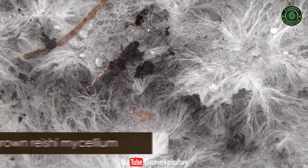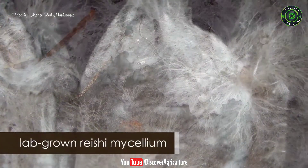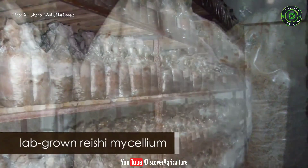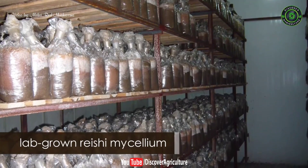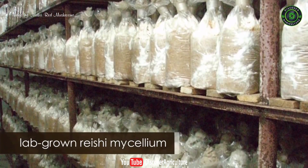Another common method is lab-grown reishi using mycelium. In this method, reishi mycelium is mixed with a wheat or rice medium and left to grow in a container for a short amount of time. Lab-grown products are not considered equal to what has been used in traditional medicine for thousands of years. Studies have also shown that lab-grown reishi does not contain all of the health beneficial compounds, such as ganoderic acid, which makes reishi so special as a supplement.